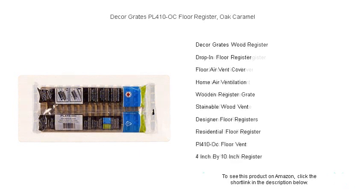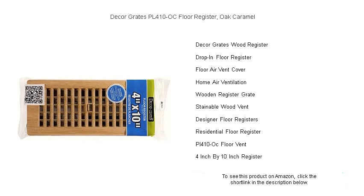Measuring at 4 inches by 10 inches, the Décor Greats Register is perfect for a seamless installation into existing floor openings, ensuring easy DIY placement. The adjustable damper controls airflow, providing comfort and efficiency in your living environment.